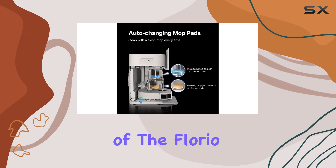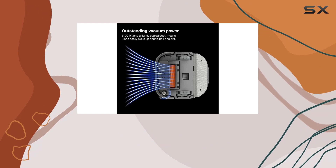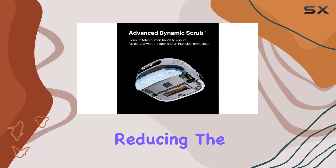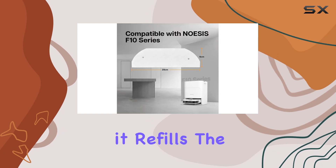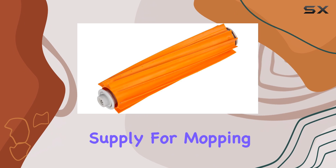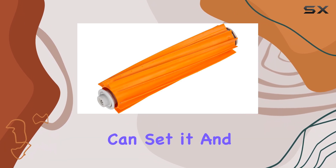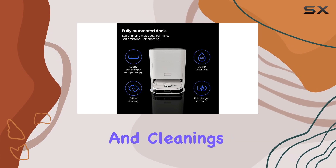The convenience of the Florio extends beyond its cleaning capabilities. The base station automatically empties the robot's dustbin, reducing the frequency of manual maintenance. Additionally, it refills the water tank, ensuring a continuous supply for mopping. This means you can set it and forget it, coming back to a spotless home without the hassle of constant refills and cleanings.